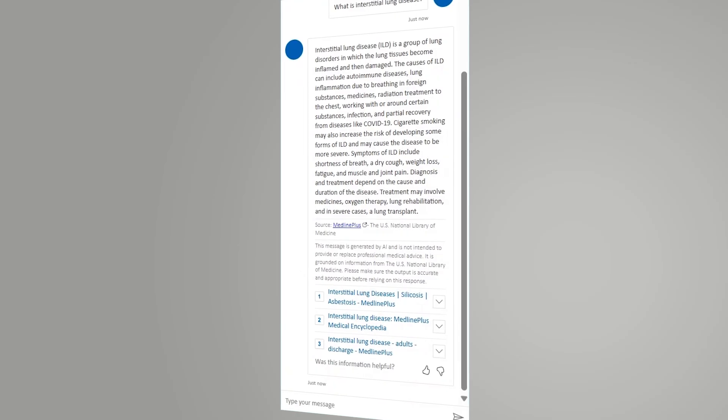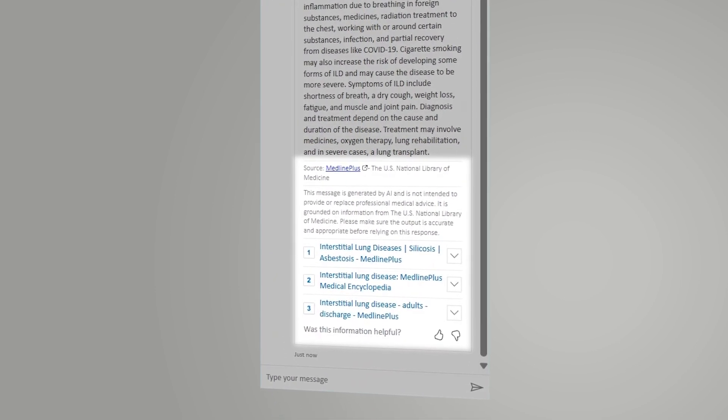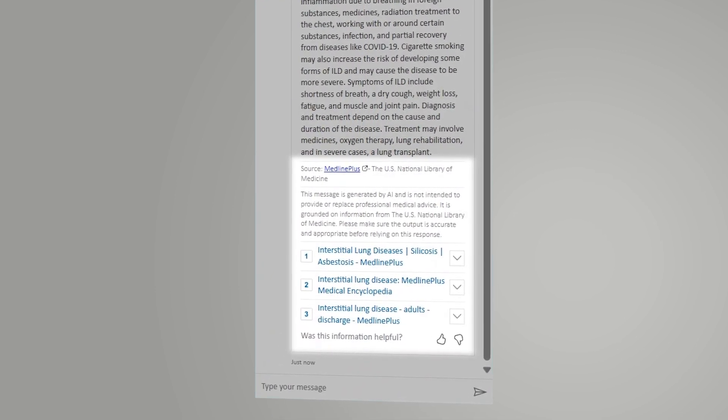Within this response, Reed sees the validity of the source and a disclaimer that this response has been AI-generated, and he should still seek guidance from a medical professional.